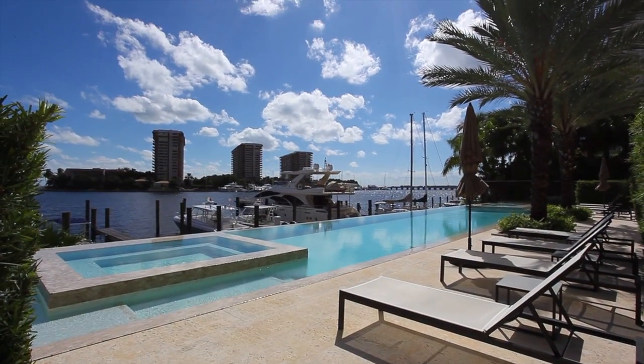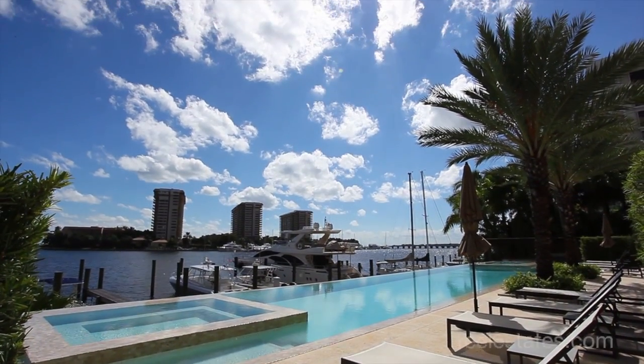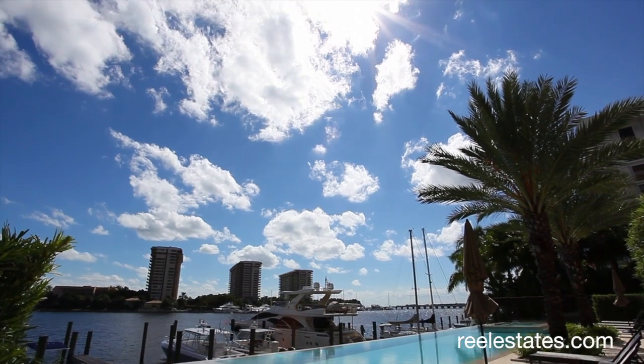Residences at Vizcaya — 18 sophisticated condominium residences, one privileged place to call home.